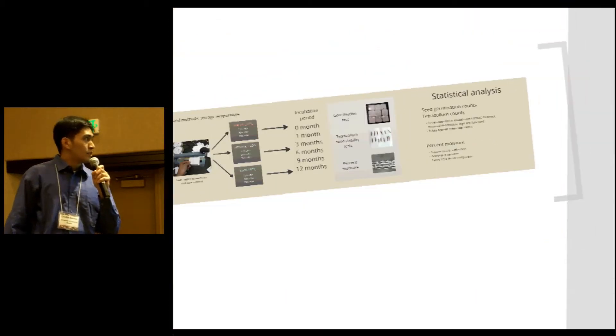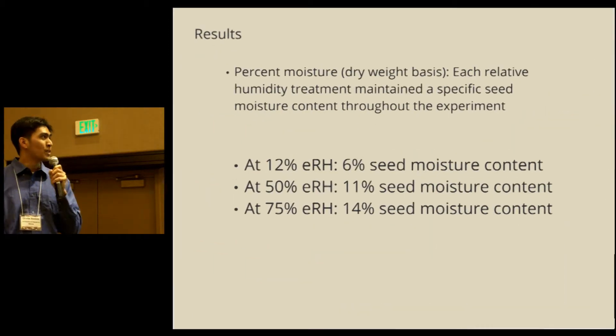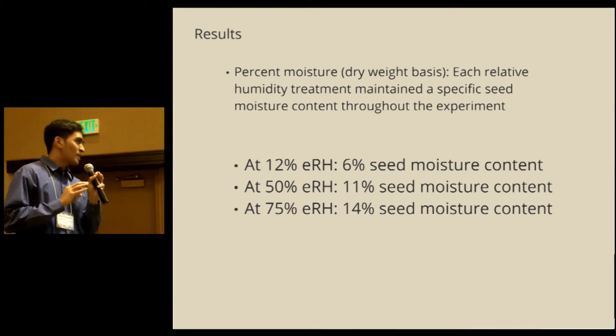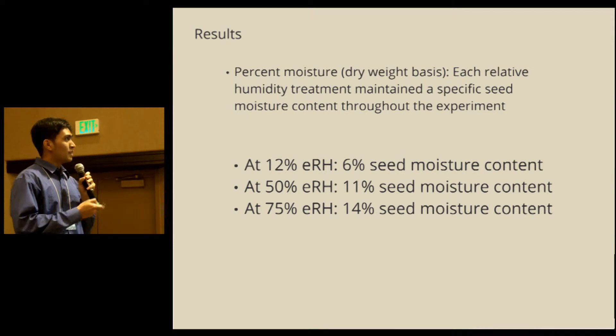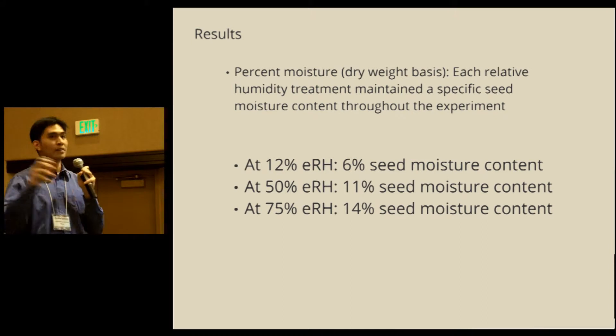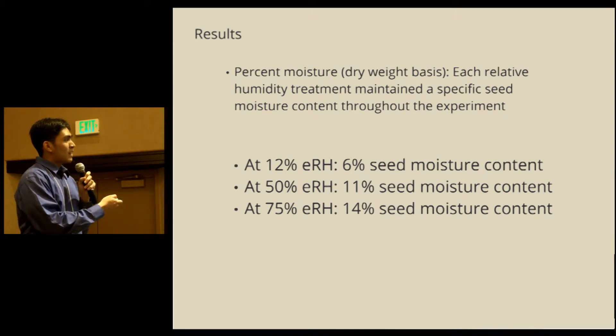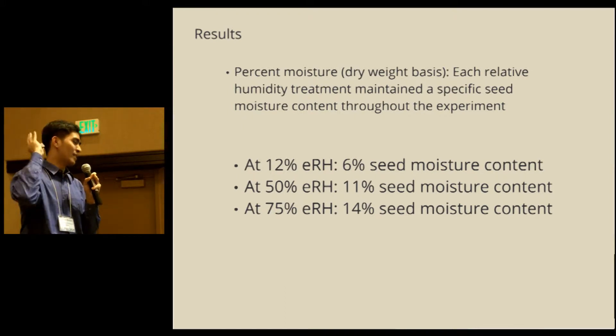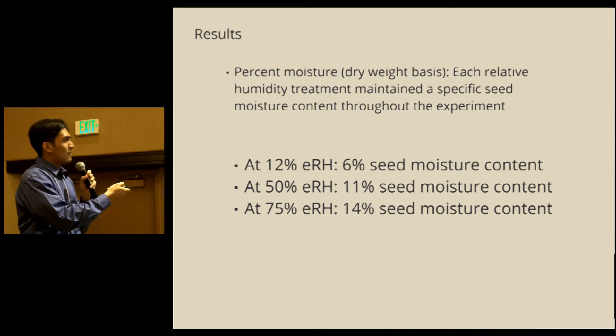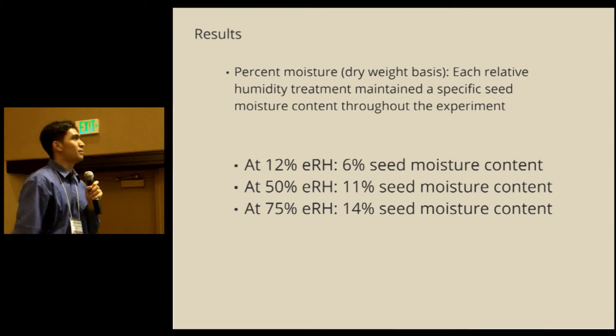For percent moisture, the take-home message is that the relative humidity treatments maintained a specific seed moisture content throughout the experiment. At 12% relative humidity, we had 6% seed moisture; at 50%, 11% seed moisture; and at 75%, 14% seed moisture content.